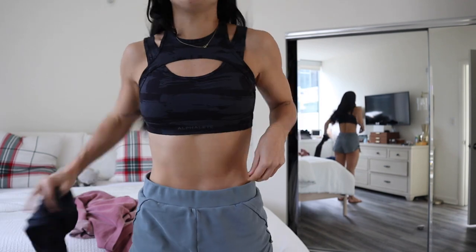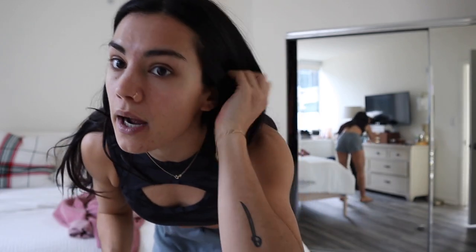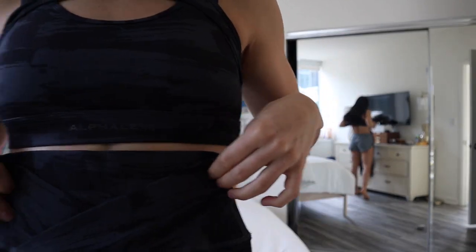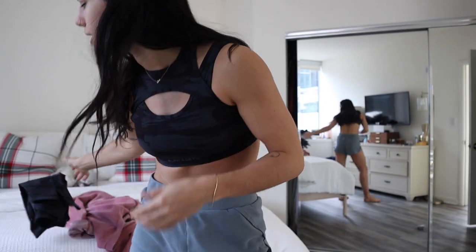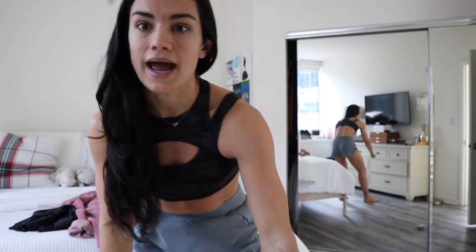Right now I'm wearing my Alphalete lounge shorts — they're super comfy — but I'm not going to work out in them. So I'm going to throw on these bottoms that match the sports bra. They're both the surface collection. I love the surface collection, especially for upper body days. Something about training upper body in a really cool sports bra — I just love it. I'm going to get changed and run down to the gym.